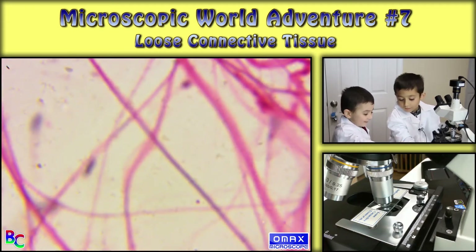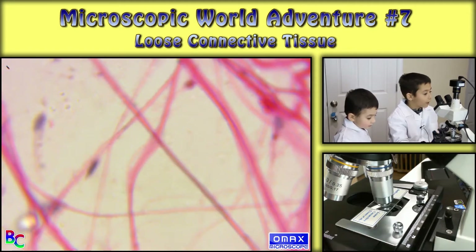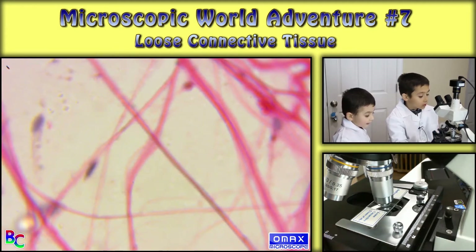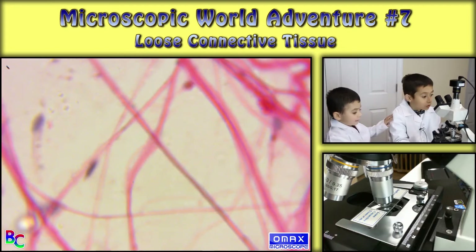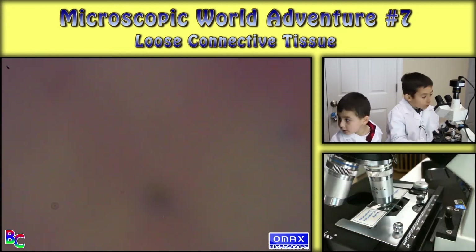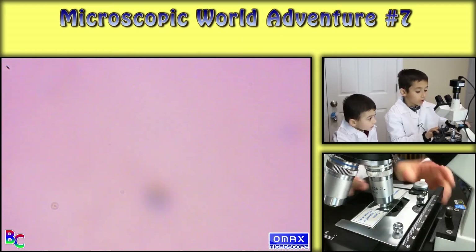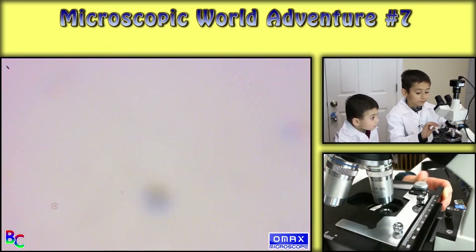Triple tissue. Bamboo. So, yup. And this is the other one. Okay, so the last one wasn't much of a good one. Anyways, the second one is bamboo.